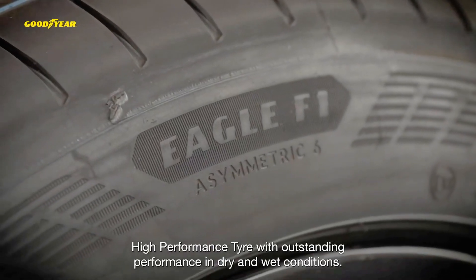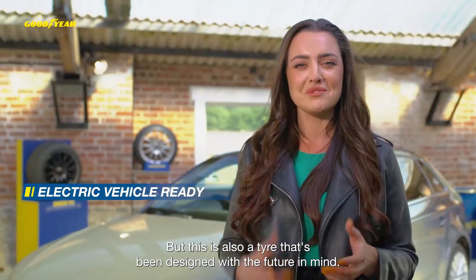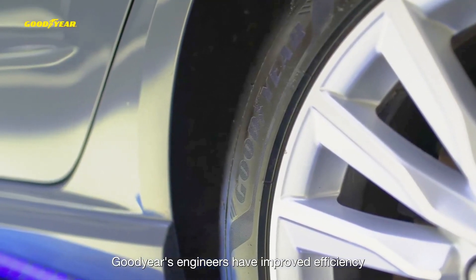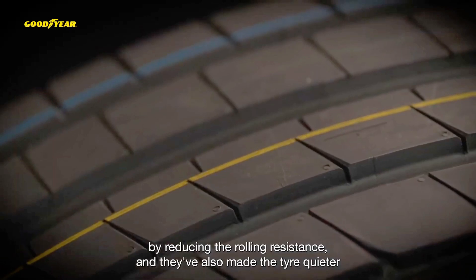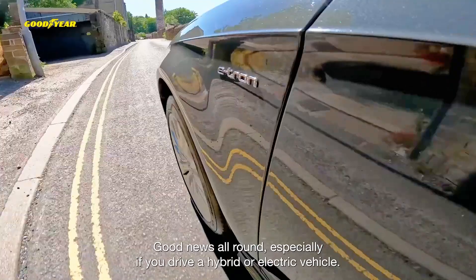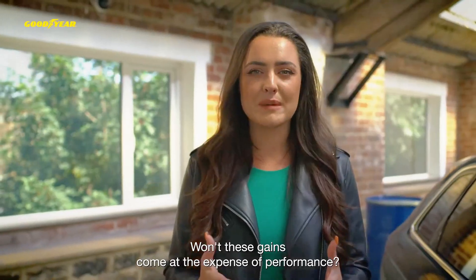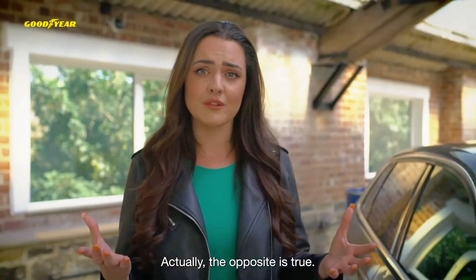Disadvantages: Higher cost — as a premium performance tire, the Eagle F1 Asymmetric 6 comes with a higher price point, which may not appeal to budget-conscious drivers. Not ideal for winter conditions — while it performs well in wet and dry conditions, this tire isn't designed for snow or ice, so drivers in colder climates may need a dedicated winter tire.